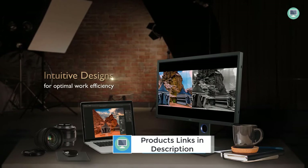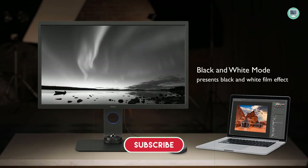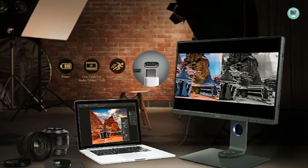The BenQ SW321C is an excellent choice for photographers and videographers who need accurate colors for their work. The monitor supports a wide variety of color spaces and is factory calibrated. It also supports hardware calibration with Palette or Master Element software for fine-tuning. The only downside is its lack of HDR support. Overall, the BenQ SW321C is a great choice for photography and video editing.